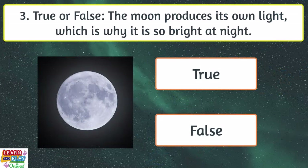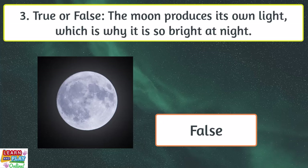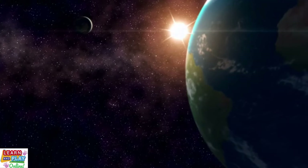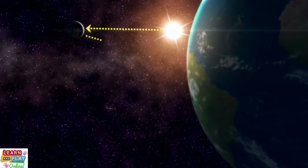Question 3. True or false? The moon produces its own light, which is why it is so bright at night. False. Although it shines brightly in the night sky, the moon does not actually produce its own light. The radiance is a reflection of the light from the largest and brightest object in the solar system, the sun.